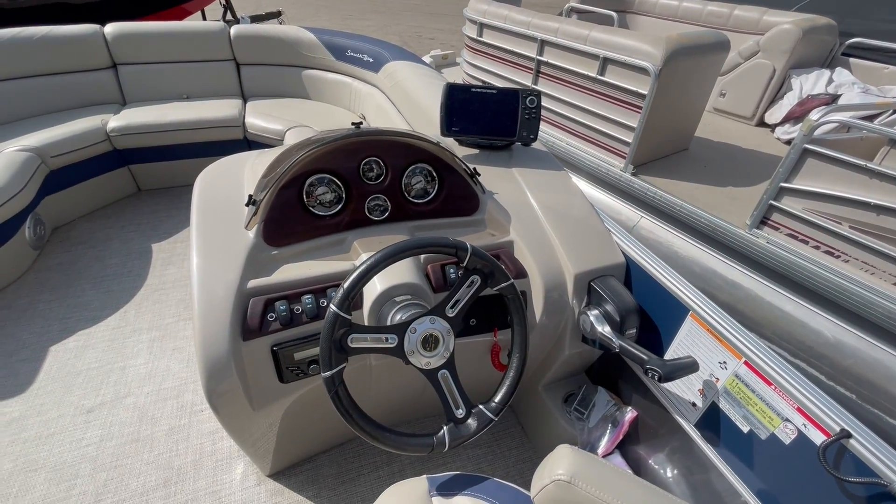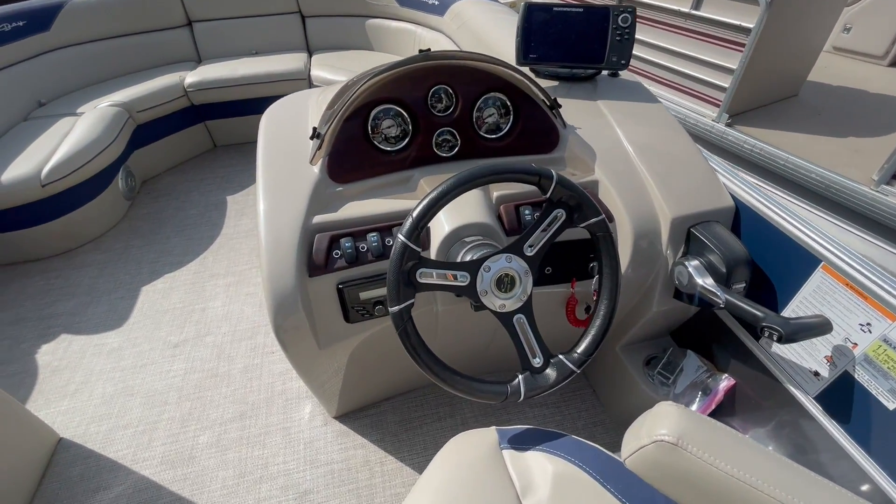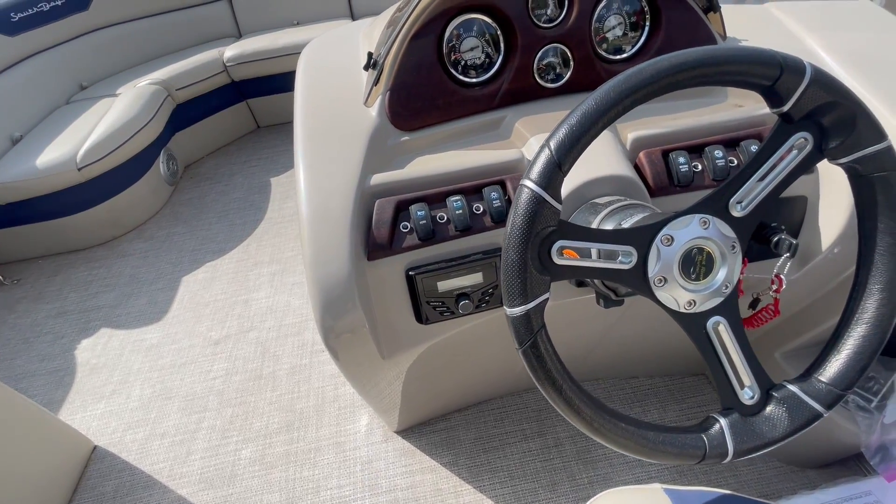You do have a Hummingbird depth finder, fish finder, chart plotter, kicker speaker, and media center.